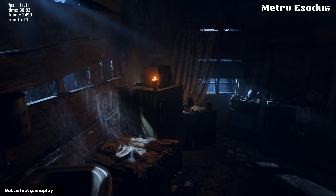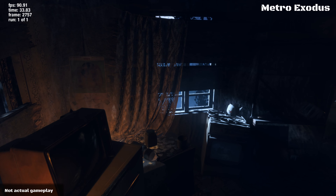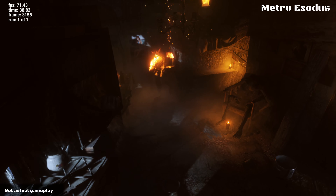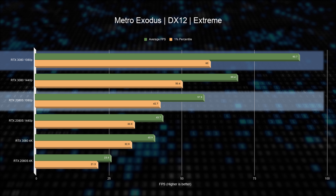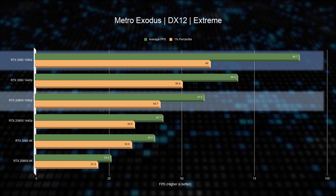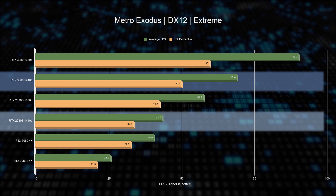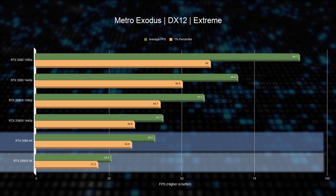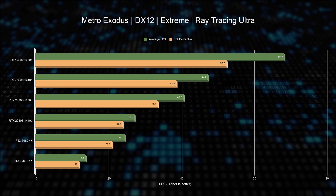Next we have Metro Exodus, a game that supports ray tracing and DLSS. While it may not have the best ray tracing effects, it provides a great representation of how much it taxes your system and how much performance can be recovered using DLSS. As a baseline with both DLSS and ray tracing off: at 1080p we get about 40% improvement switching to RTX 3080, about 48% at 1440p, and about 55% at 4K — though the raw frame rate barely passes an acceptable level.